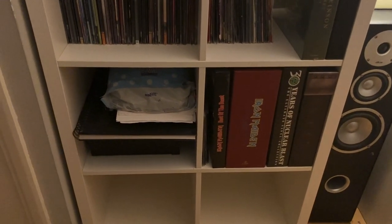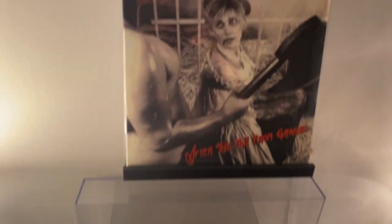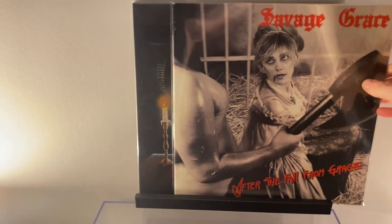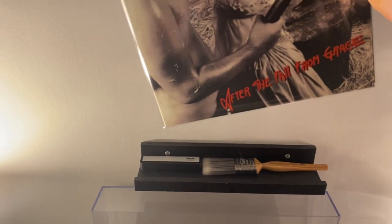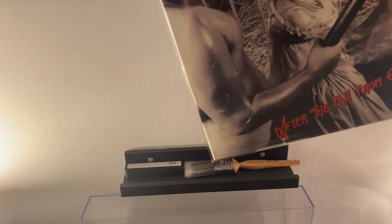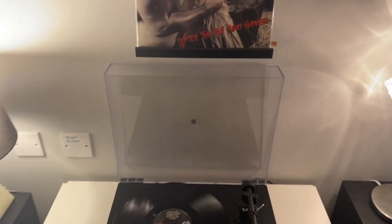Moving on to my setup - above my turntable I have this record shelf where I keep a couple of records I'm spinning more than once, and behind that I keep a couple of brushes. This little brush down here is for the surface of my records, just to get the surface dust off, and this one here is for around the platter and the arm, just to get all the dust off the actual table itself.